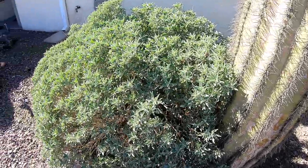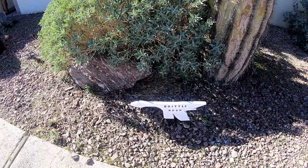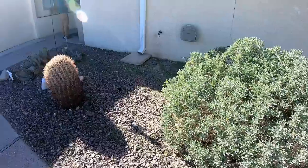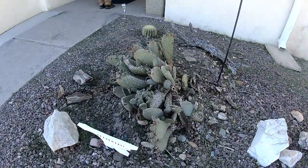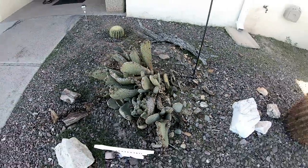Here's something new that I didn't know — these bushes here are called brittle bush. And then we've got a beavertail cactus. Find something new every day.